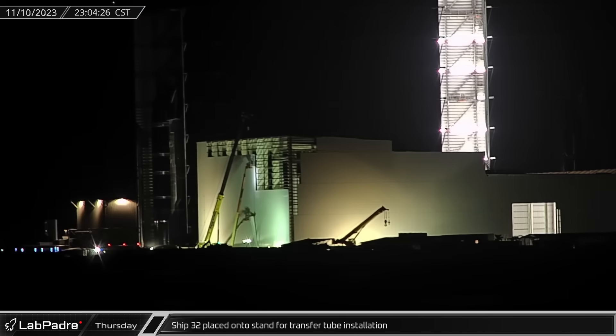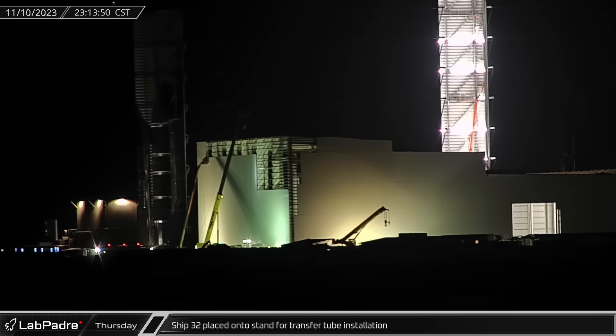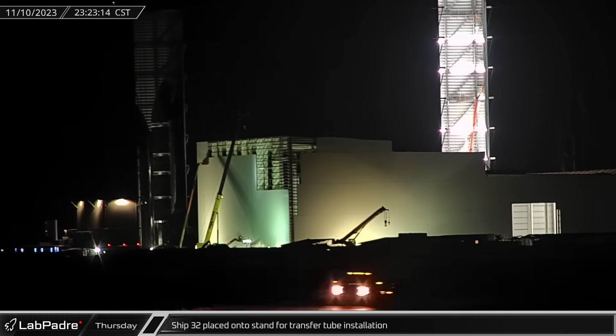Despite the excitement at the launch site, it was business as usual in High Bay. Ship 32 was removed from the turntable and placed onto a stand to allow the fuel transfer tube to be installed as vehicle production continues at a steady pace.